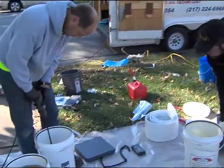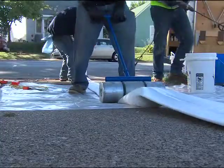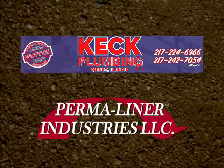Permaliner uses a custom formulated two-part resin to ensure quality, consistency, and durability for your project. Contact Keck Plumbing today for more information.